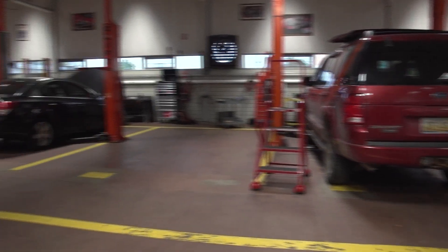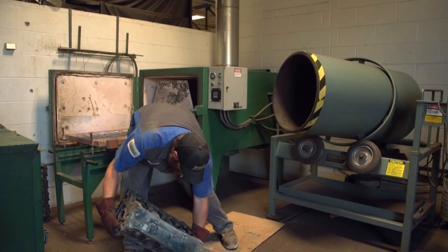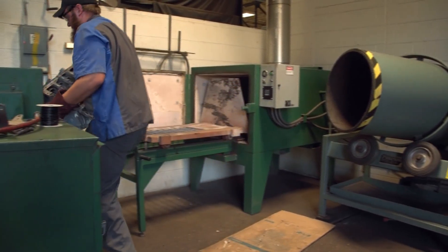Students have many, many opportunities that normally they would never have unless they came here. Contacts are made, handshakes are done, and then jobs are open for them.